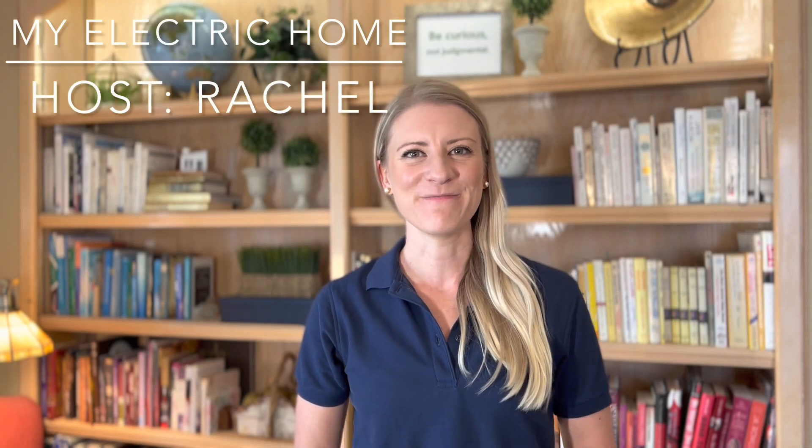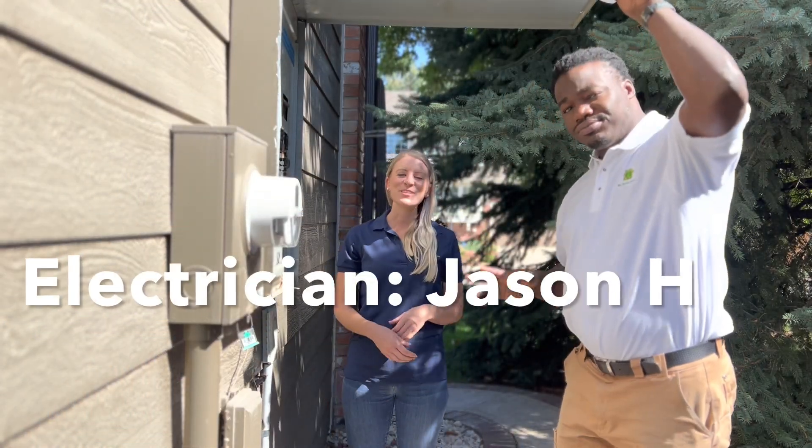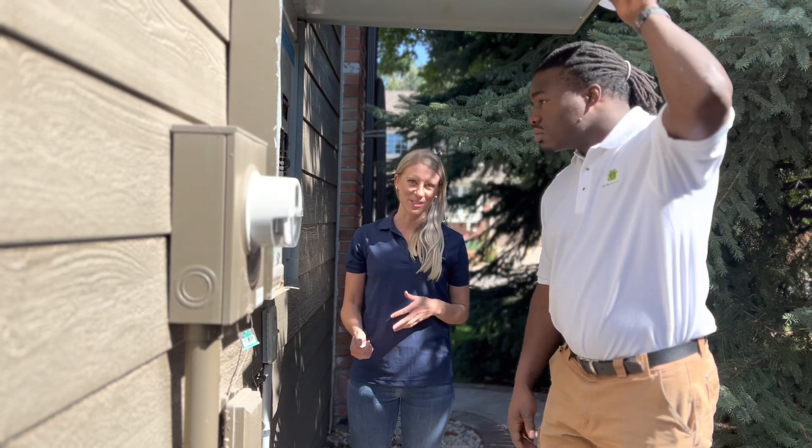Hi, I'm Rachel with My Electric Home. So you bought an EV — congratulations! Now you're thinking about putting an EV charger in your garage, but wondering how much it's going to cost. $1,200? $2,500? $10,000? Today we're going to look at three things that will help you estimate the cost so you don't get sticker shock. We're with our electrician Jason, who's here to do a site visit to estimate the cost of installing an EV charger.